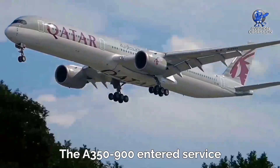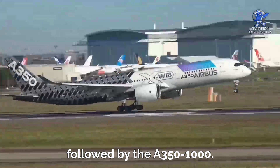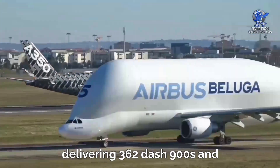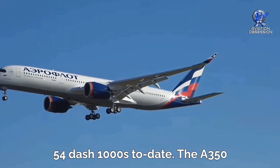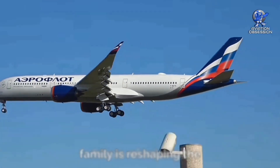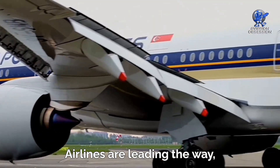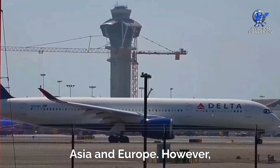The Dash 900 entered service with Qatar Airways in 2015, followed by the A350-1000. Airbus has received 913 orders in total, delivering 362 Dash 900s and 54 Dash 1000s to date. The A350 family is reshaping the future of aviation, with Qatar Airways and Singapore Airlines leading the way, making it a popular choice in Asia and Europe.